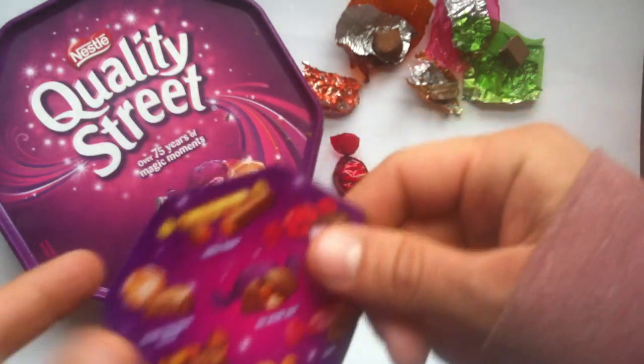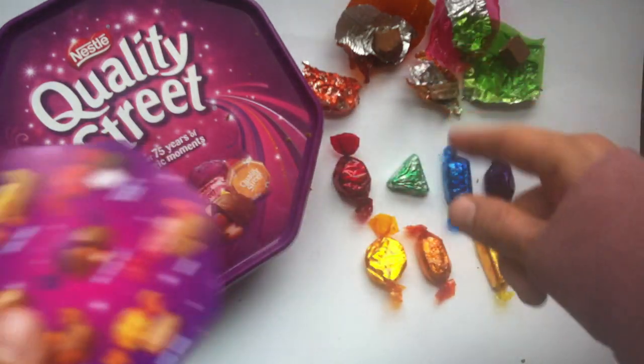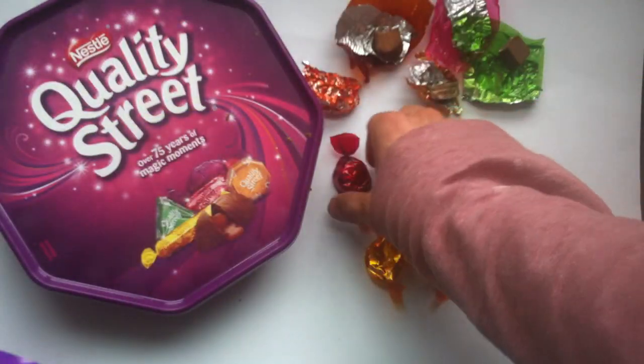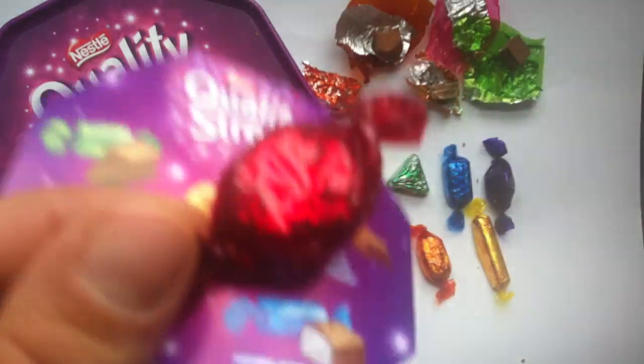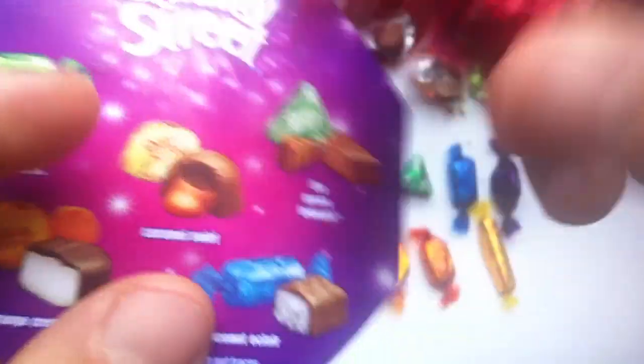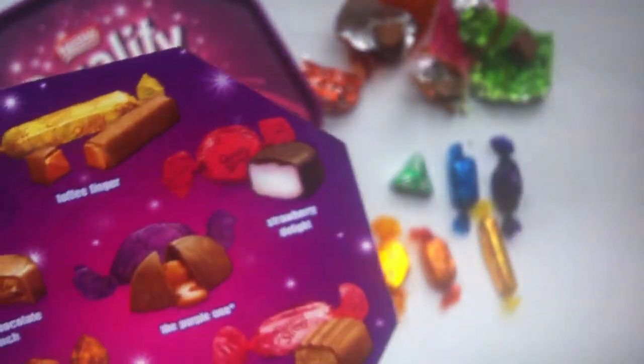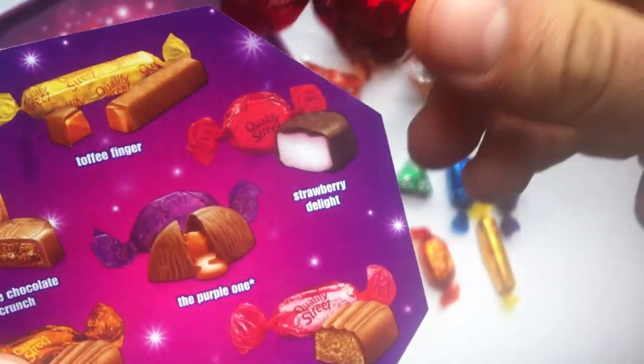So far of the ones I've reviewed, the fudge is the best. Let's go in with the red one. Now, what's this red one all about? Oh my goodness me, the strawberry delight.